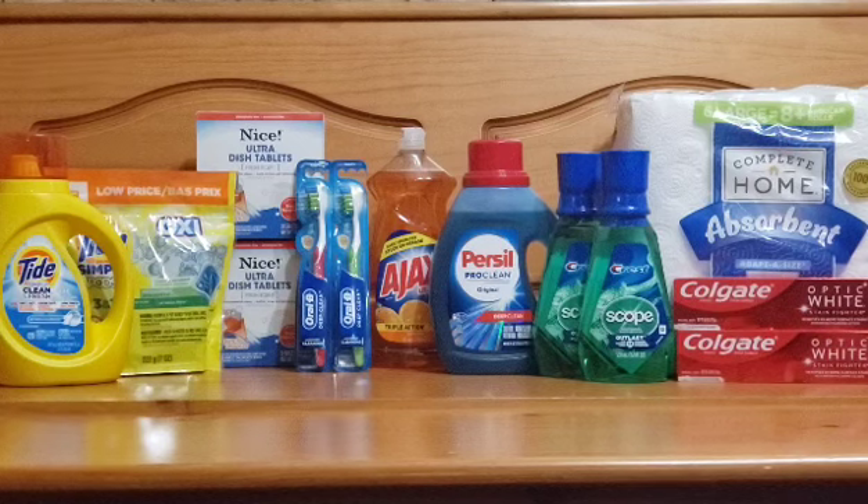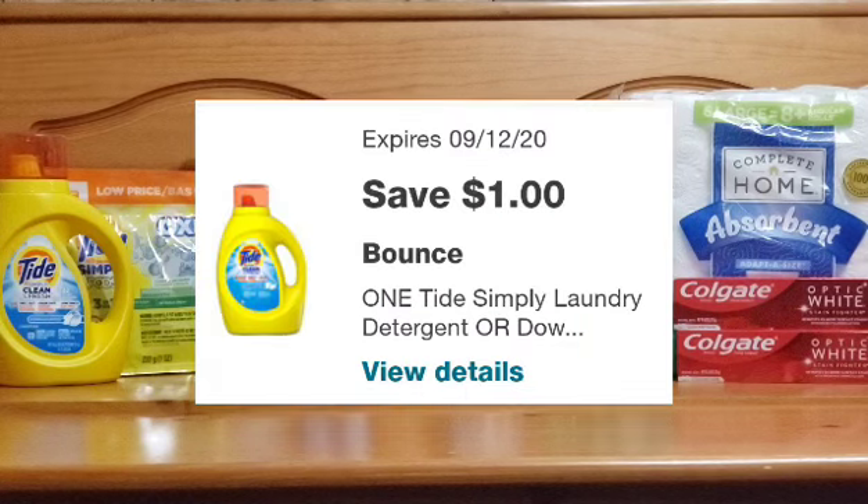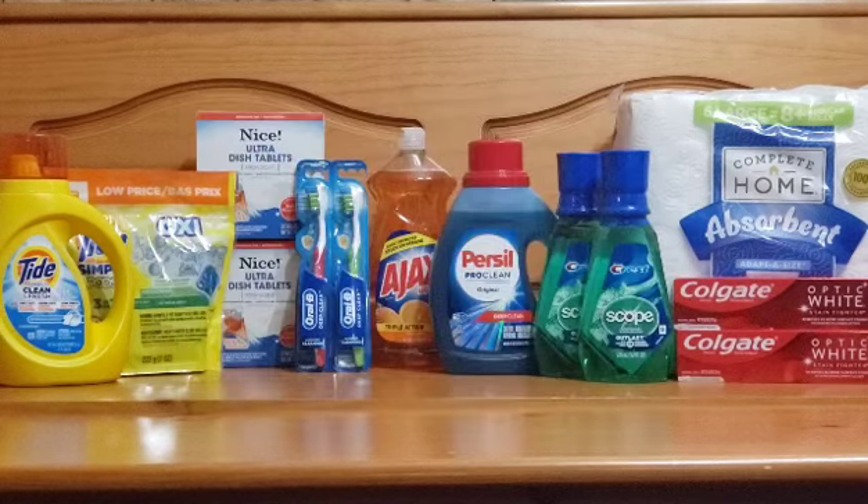The Tide Simply products — the liquid and the pods — are on sale this week for $2.99. There are $1 digital coupons on the Walgreens app, one for the pods and one for the liquid. Pick up one, use a digital coupon, and you'll pay $1.99 plus tax. You can also use 2,000 points and pay just your tax out of pocket, making it a pretty good deal for that Tide Simply detergent.